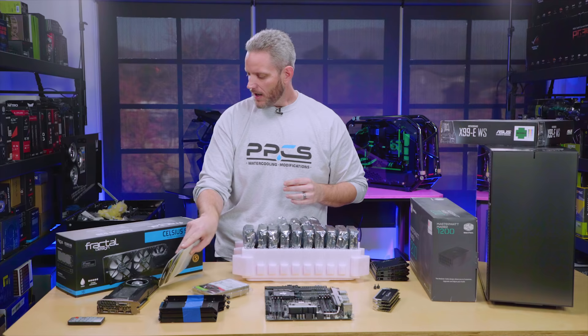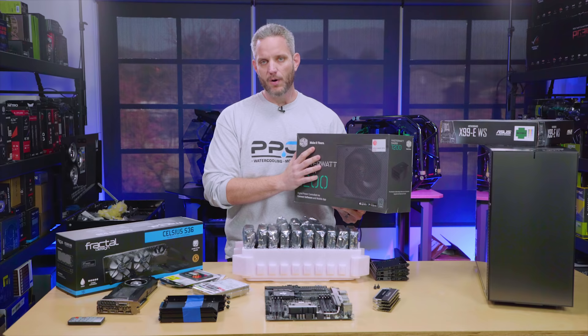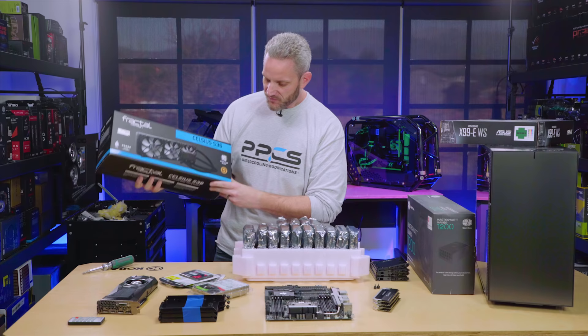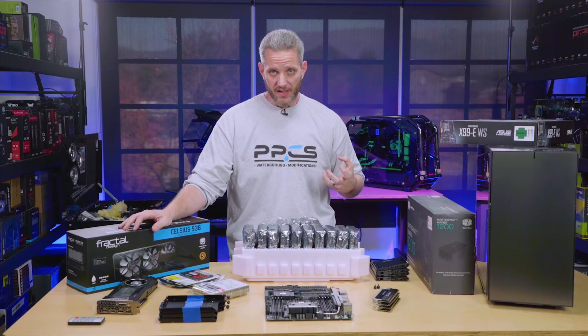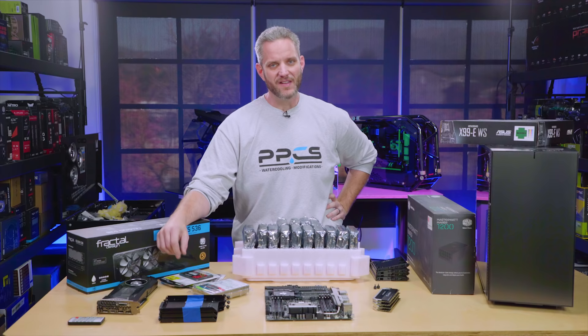We have a MasterWatt Maker 1200 — a big, heavy power supply. Because of all of these drives, we're going to add as much power as possible just for safety. We're going to cool it with the Celsius S36. I'm a little torn on this because the system is also doubling as a server, not just a workstation — we want reliability. That's why we're not doing a custom water-cooled rigid tube loop, because if something fails in this system we need to be able to fix it fast.